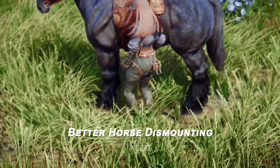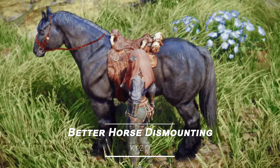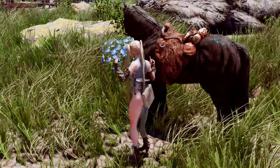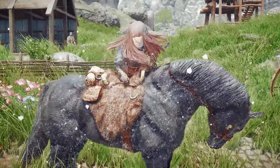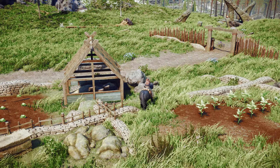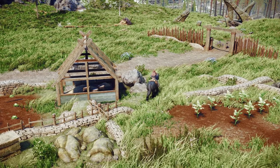Next, let's talk about the Better Horse Dismounting mod. If you're tired of the awkward and clunky dismounting animations in Vanilla Skyrim, this mod is for you. It provides smoother and more realistic dismounting animations, making your horseback adventures feel much more natural.